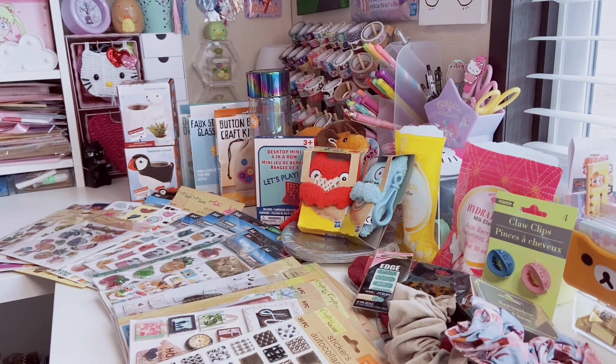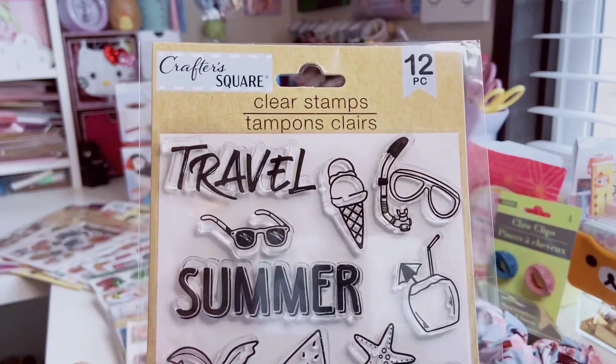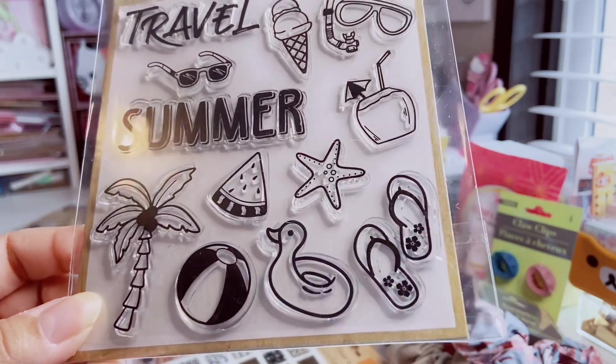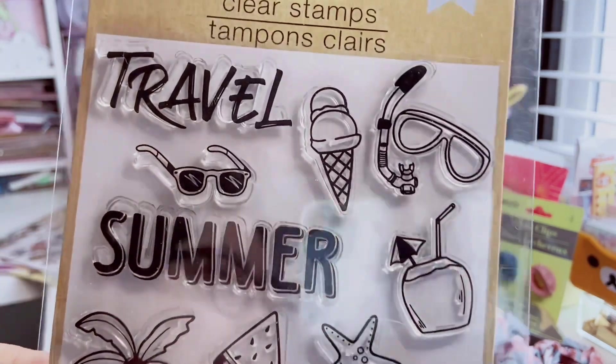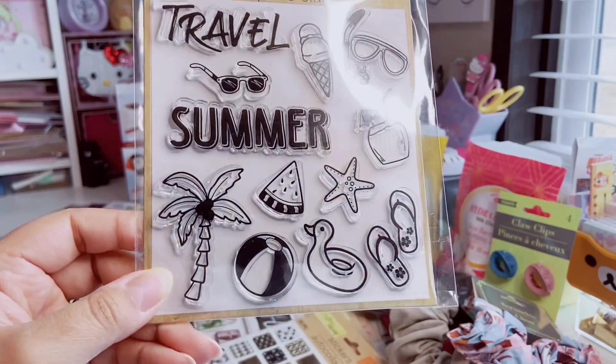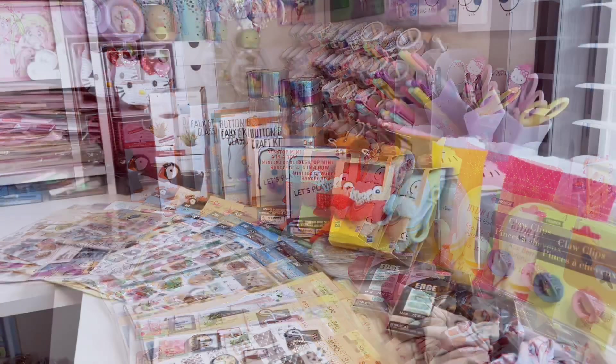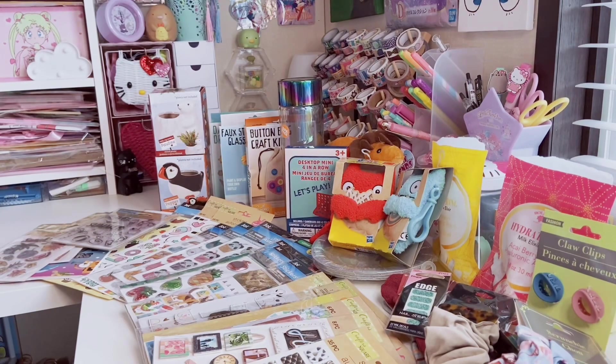I found a new set of clear stamps — 12 pieces and such a great deal at Dollar Tree. It's summer themed with ice cream and a beach ball. I need one more set to complete my stamp collection of everything they've released so far. I'm excited to see what Dollar Tree puts out this year, especially with the price increase supposedly meaning better and bigger items.